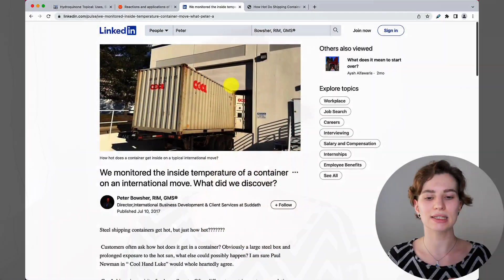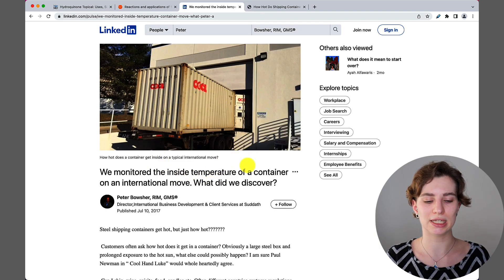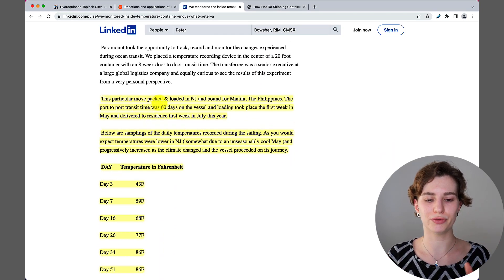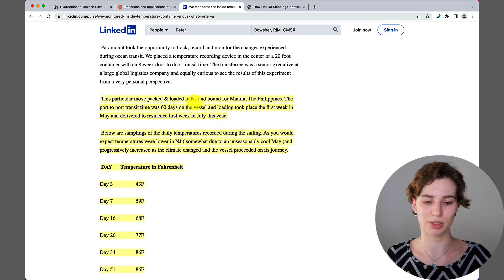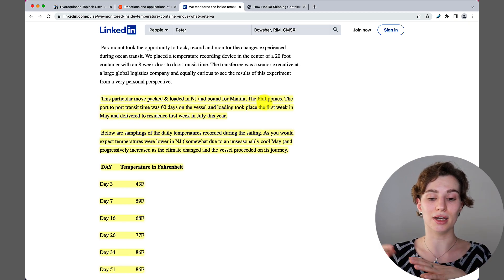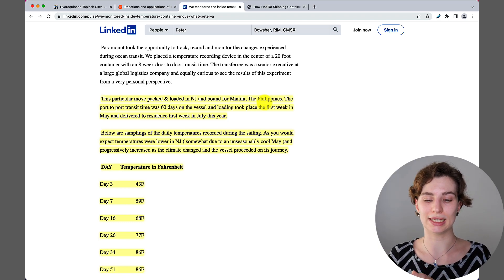If products are shipped by airplane it shouldn't be an issue, unless the retailer is storing them incorrectly. However, if products are shipped by sea, the temperature may play a big role. I found a study where they loaded a container from New Jersey, USA, and sent it all the way to the Philippines — which is in Asia and is quite hot and humid. The port transit time was about 60 days.